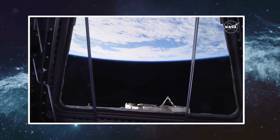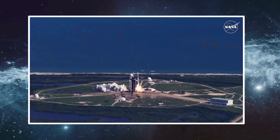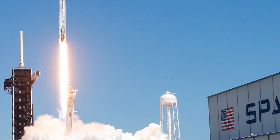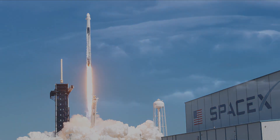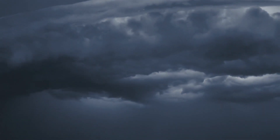A few minutes after the Falcon 9 first stage landed on a drone ship in the Atlantic Ocean, the mission, designated CRS-28 and part of SpaceX's Commercial Resupply Services contract with NASA, was scheduled for June 3 but postponed because of poor weather at the launch site and to provide more time to complete vehicle preparation.